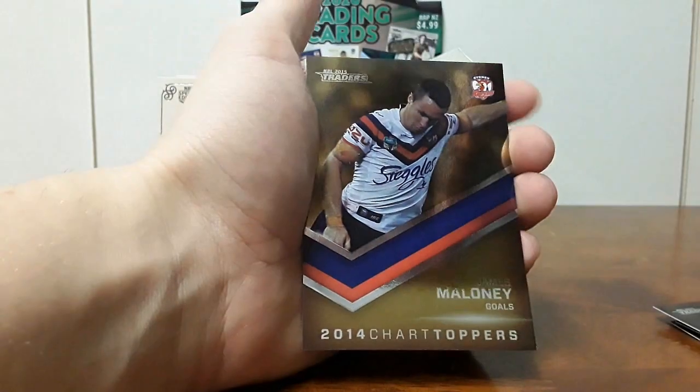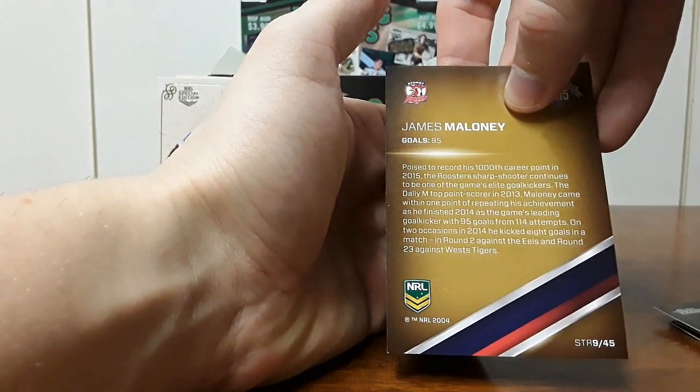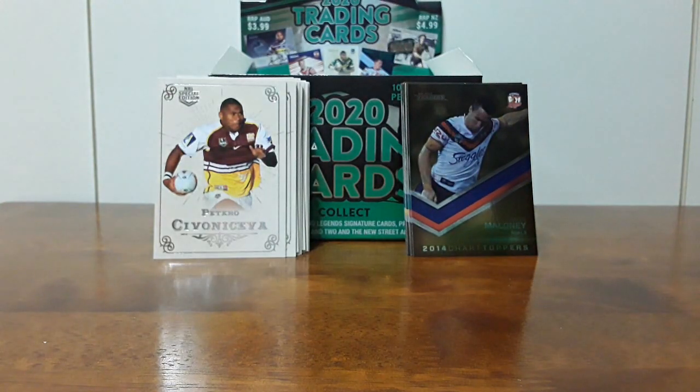And then Jimmy Maloney — another retiree here — goals for 2014, 95 goals. So another very nice set here. Just very, very cool. Hopefully you guys enjoy this little thing and we've got a couple more nice ones to go.